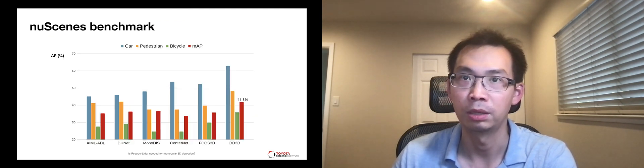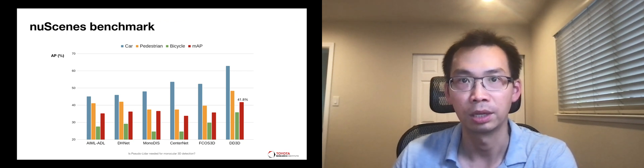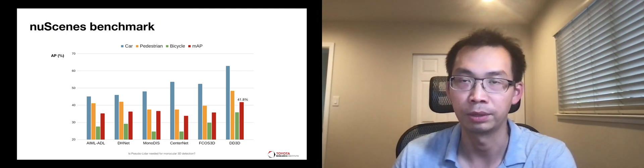When evaluated on the NuScenes benchmark, which contains more object classes and images from full surround cameras, DD3D outperforms all previous methods again with a large margin.